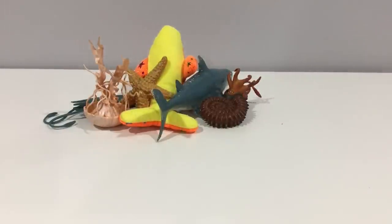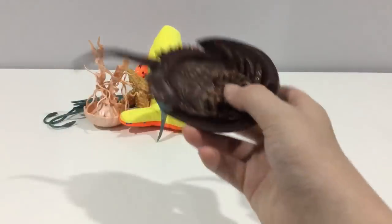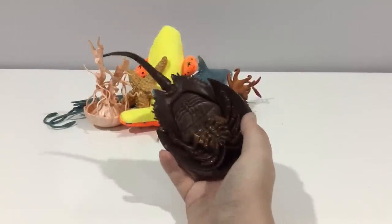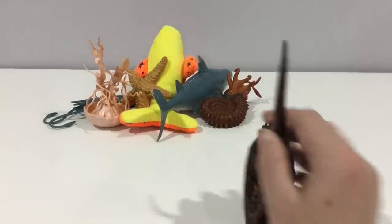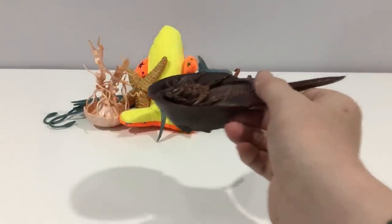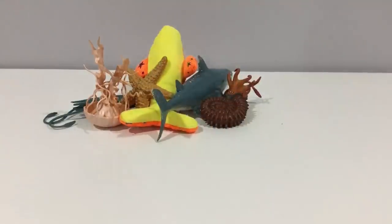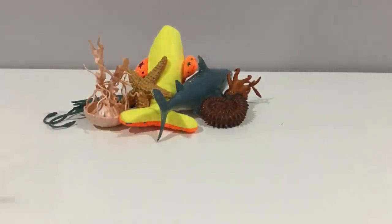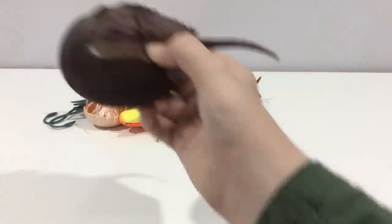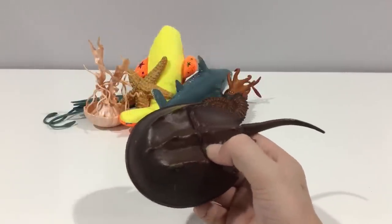Here's a Safari Limited horseshoe crab. I really like this thing — it's a nightmare to look at but they're not dangerous. This helps them swim; they can swim upside down like that. They use their tail to navigate where they're going. They're more related to scorpions and spiders than they are to crabs.